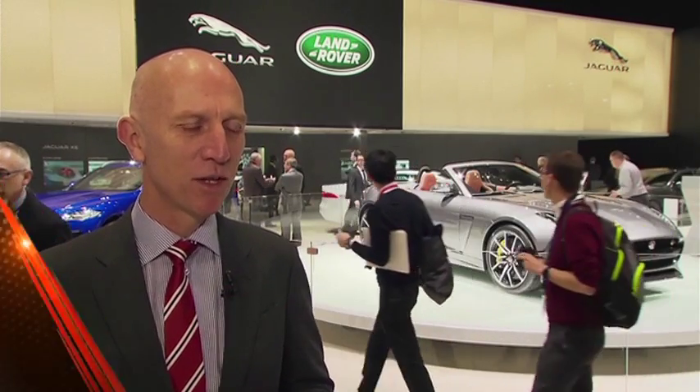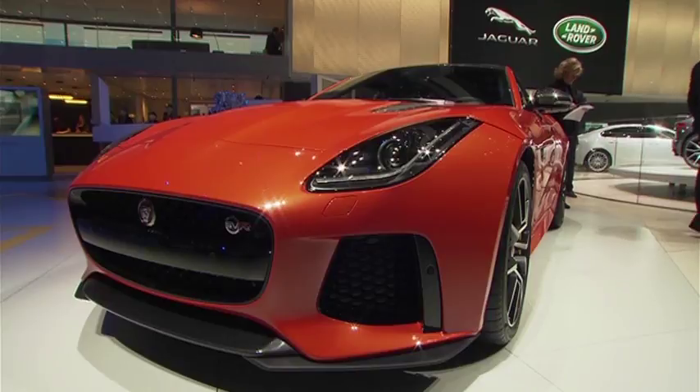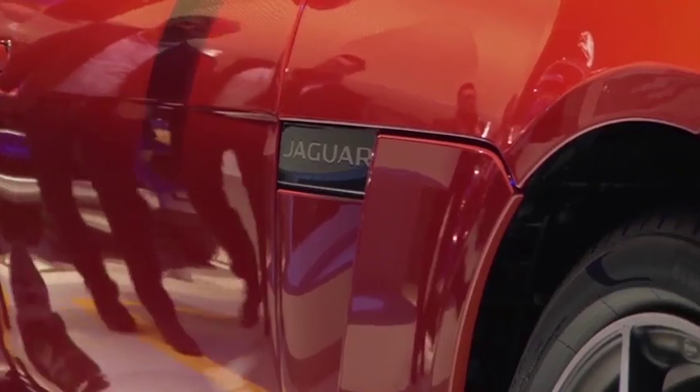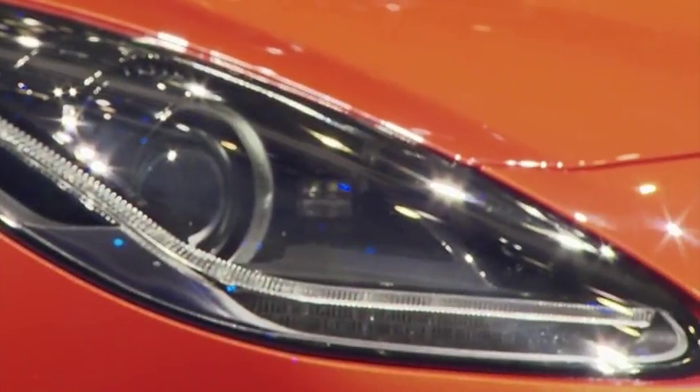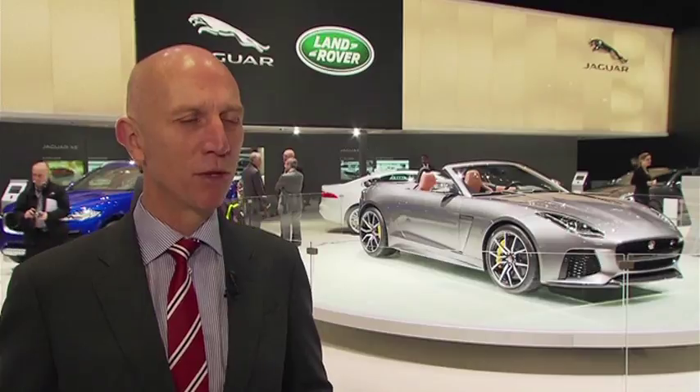We've got the F-Type SVR making its world debut and premiere at the show today, which is a fantastic day. This is a true all-weather supercar — a car that tops out at 200 miles an hour, naught to 60 in three and a half seconds, and comes in coupe and convertible form. It's a truly brilliant car.